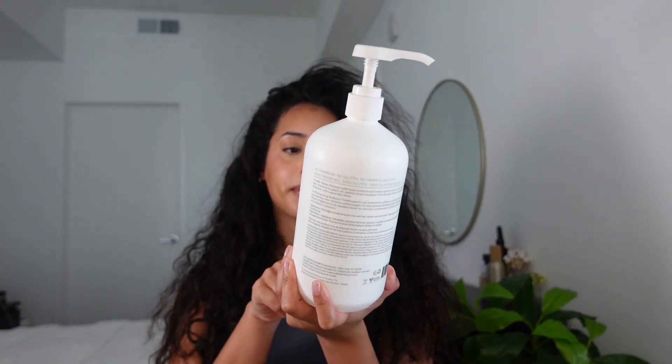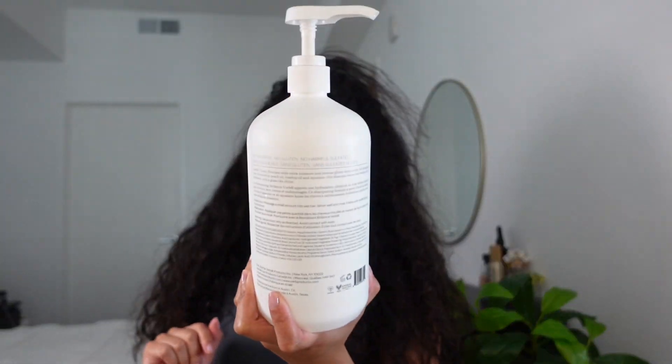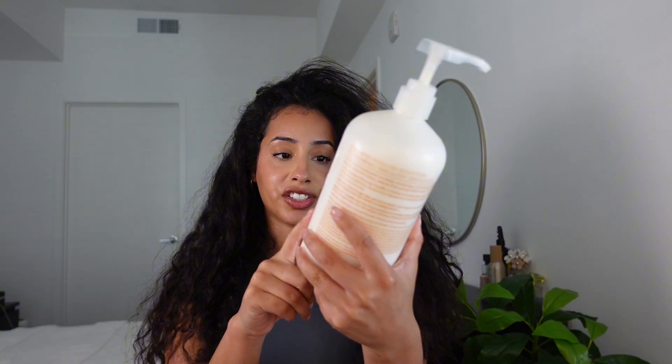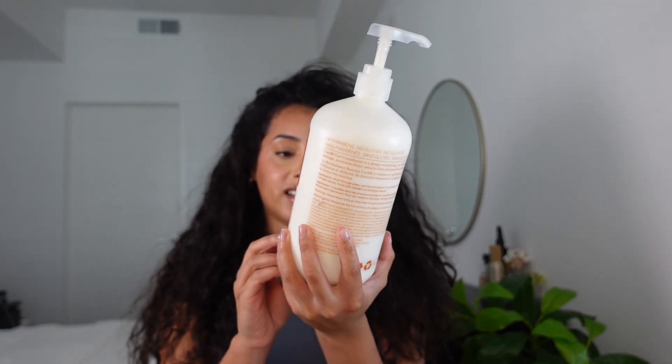The Verb glossy shampoo has extra hydration. It's color safe, even though that doesn't matter because my hair is not dyed, and it has a glossy shine which is exactly what I need, as you can see right now. And then there's the Verb conditioner — the self-define and hydrate curl conditioner.